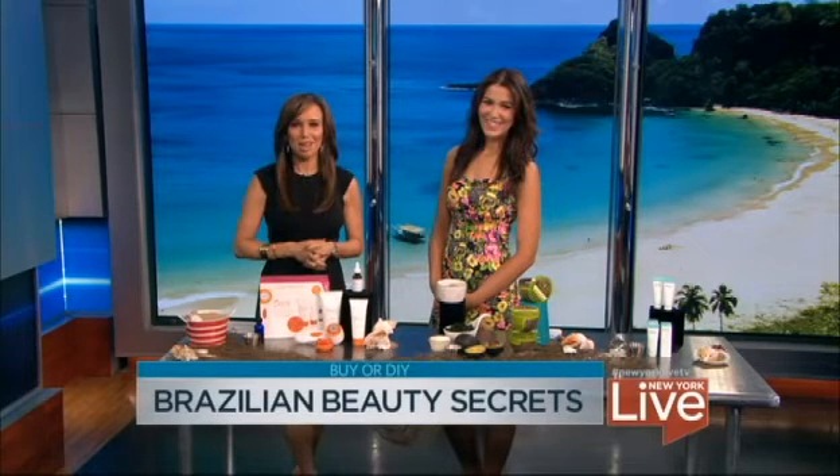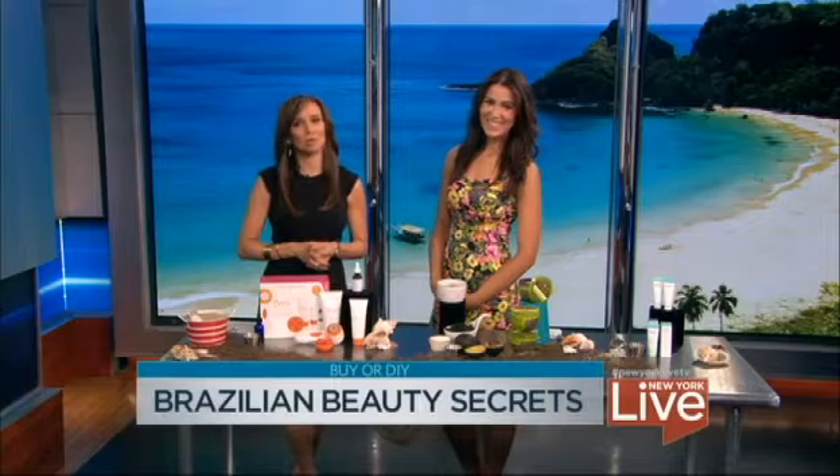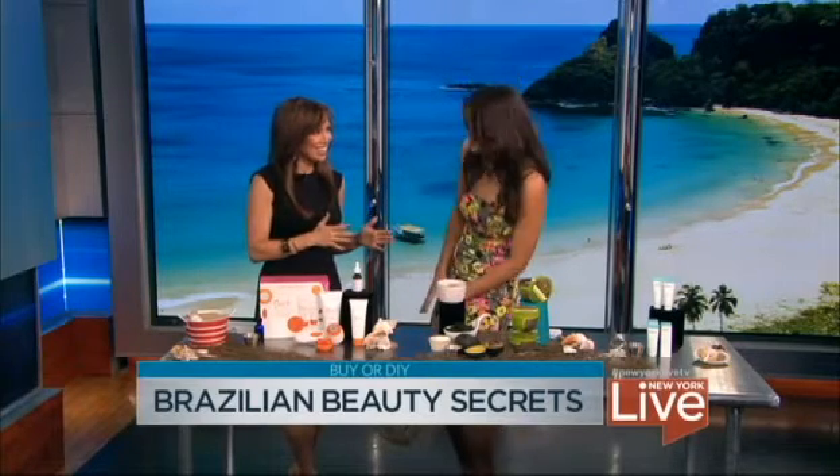All eyes are on Brazil this summer thanks to World Cup fever, but the country has long been a leader in the beauty game. Lifestyle expert Anna D'Souza is here with some Brazilian beauty secrets to DIY or to buy. Hi Anna. Hi, bon dia. Bon dia.